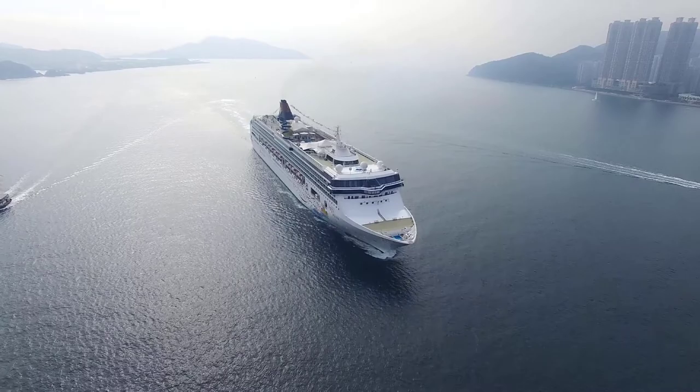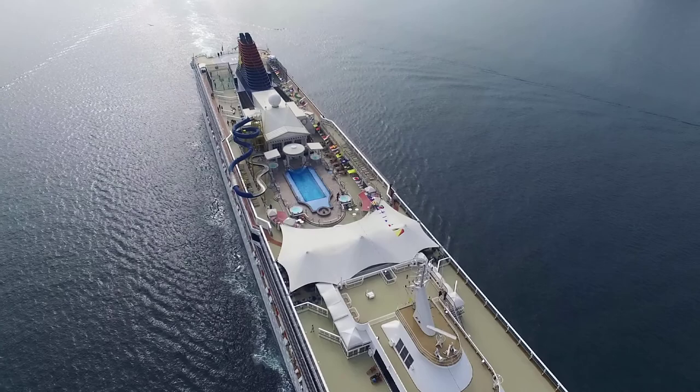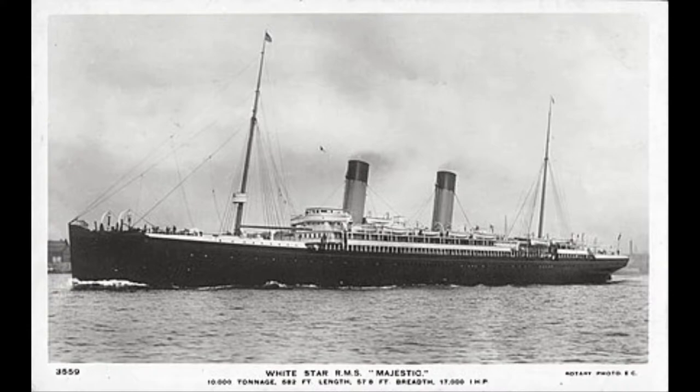Hello everyone, today we're going to be talking about RMS Majestic. Sorry my voice sounds a little distorted because I was sick. Anyway, the Majestic of 1889 — yes, there were two Majestics: one in 1914 and the other in 1889.